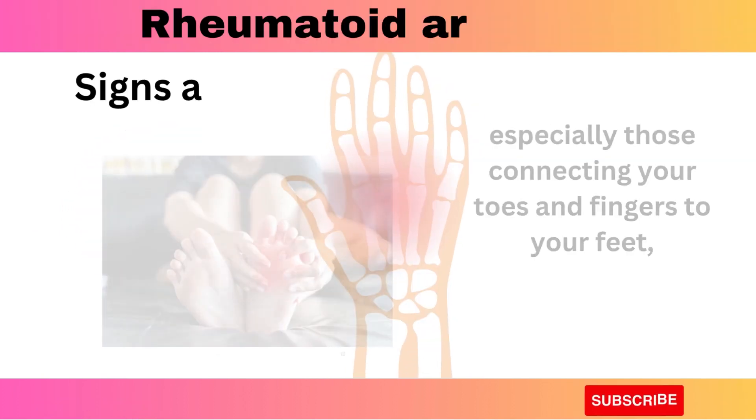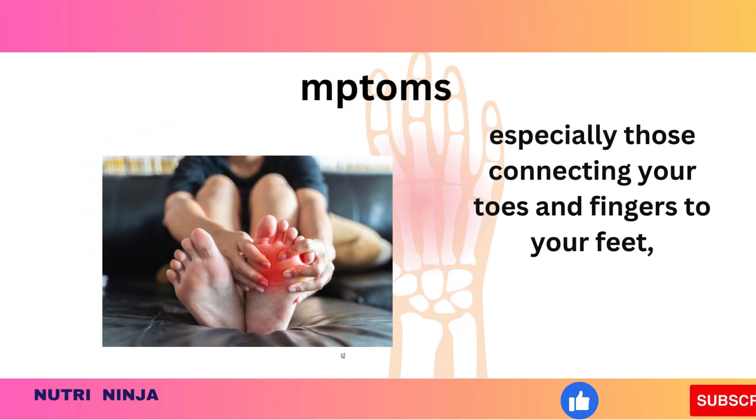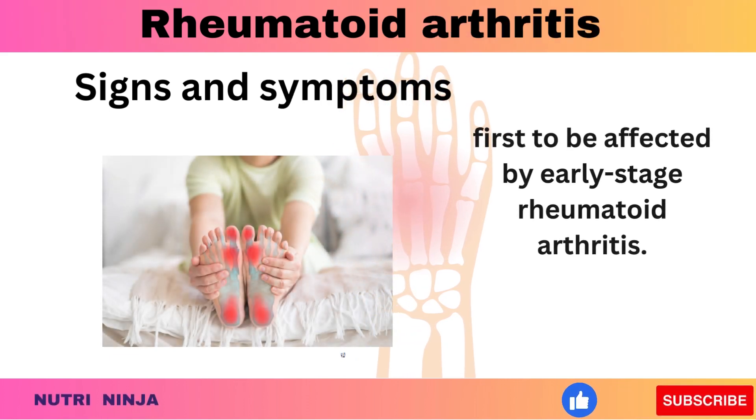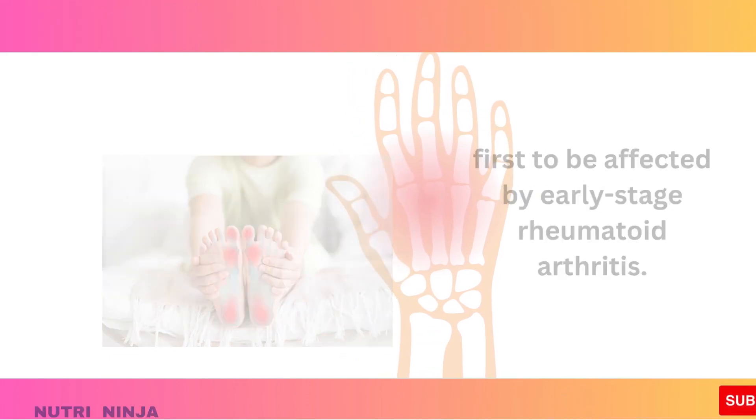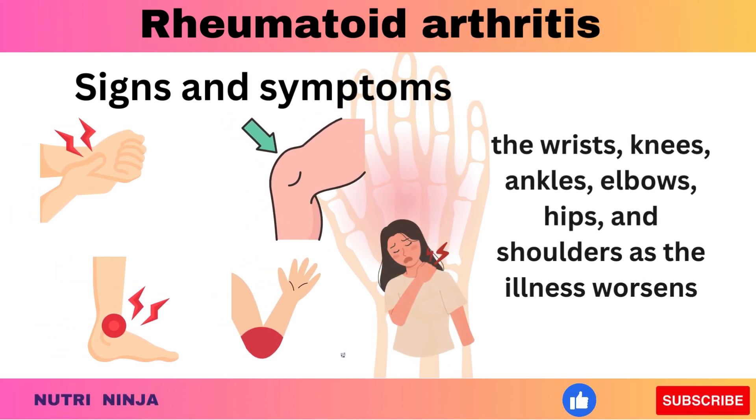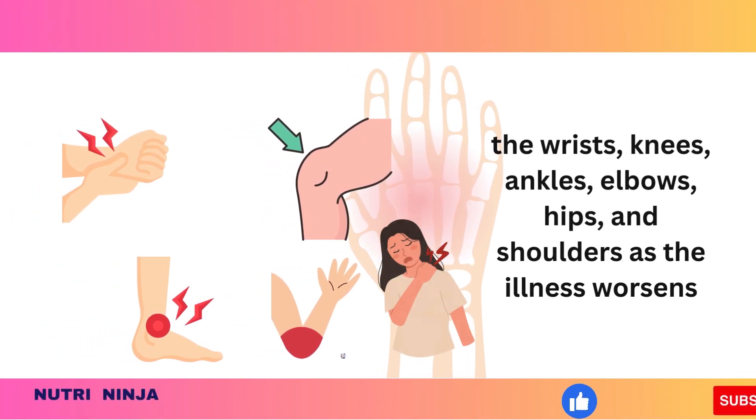Smaller joints, especially those connecting your toes and fingers to your feet, are typically the first to be affected by early-stage rheumatoid arthritis. Symptoms frequently extend to the wrists, knees, ankles, elbows, hips, and shoulders as the illness worsens.